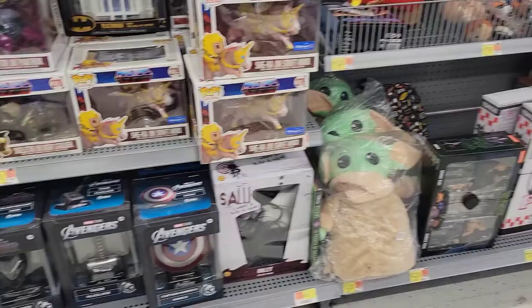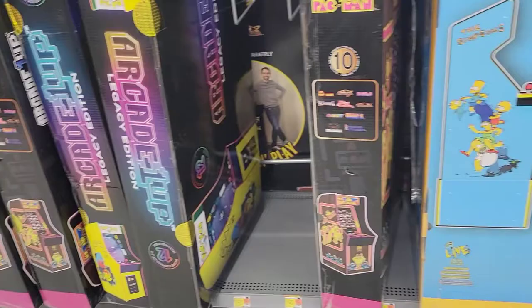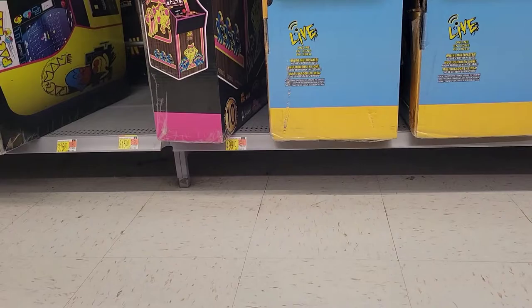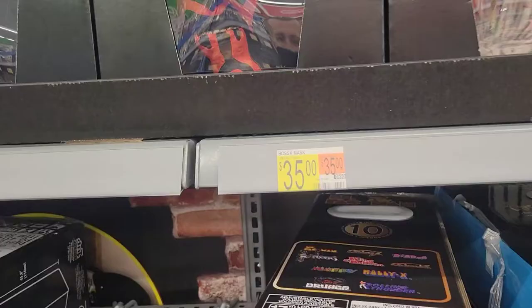Look over here at the Arcade1Up — they have two Simpsons here with Simpsons Bowling! That is pretty cool. I do believe this is $499 — you see a price down there, it says $499. So $500 for bowling. And they still have a bunch of these masks and it looks like they are on sale for $35.